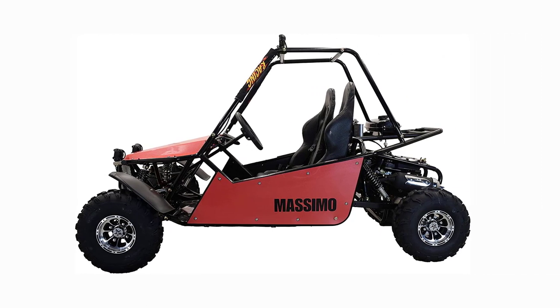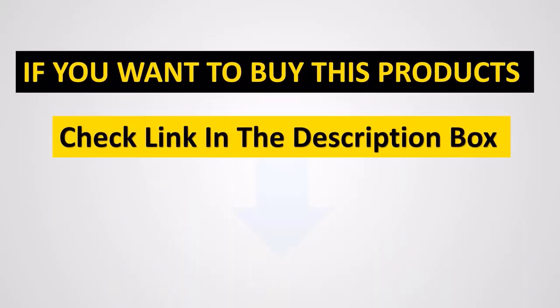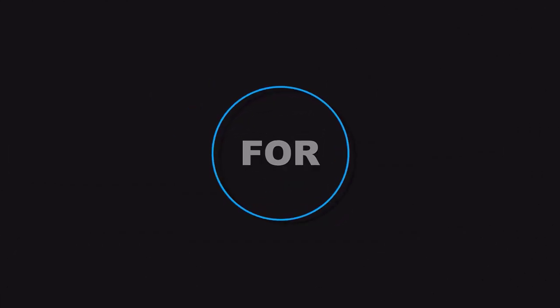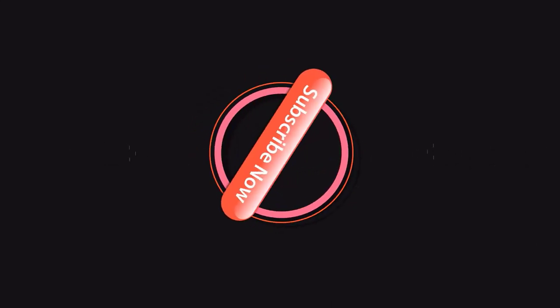If you like to see how this cart runs, you can click on the link to see it in action.